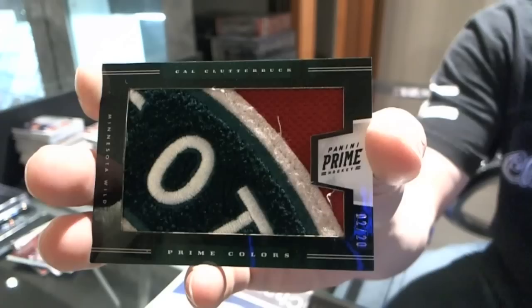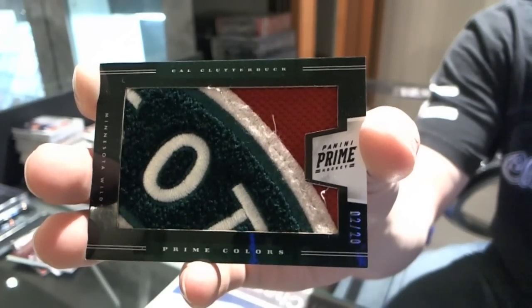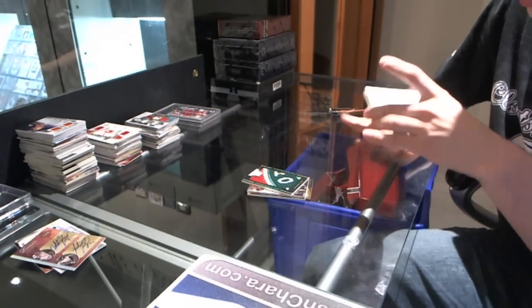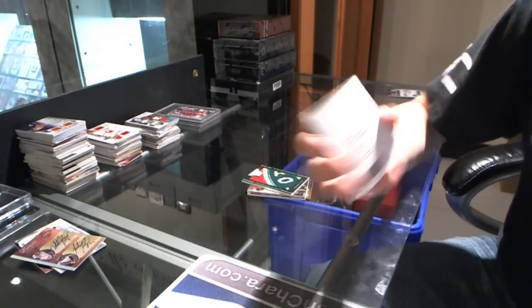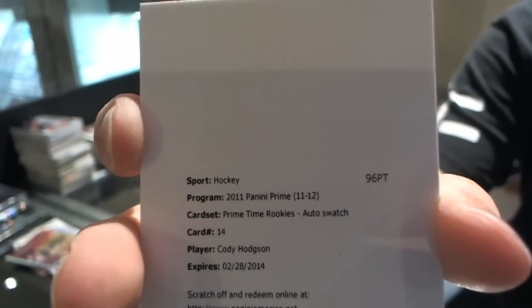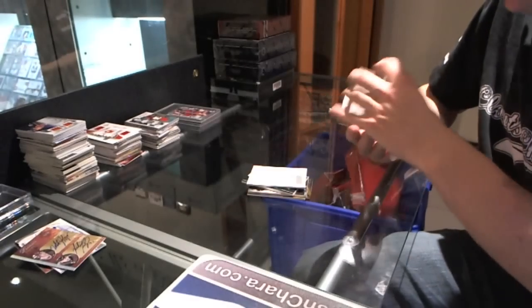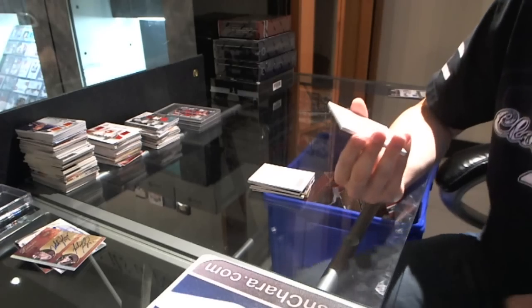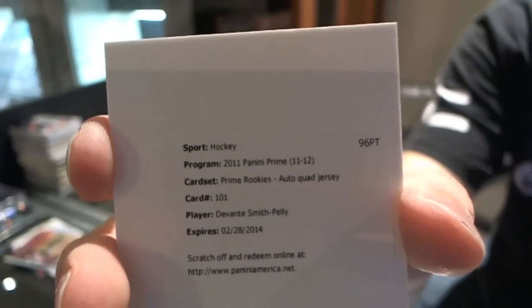We've got a redemption for a prime time rookies jersey and autograph, numbered to 50, for the Buffalo Sabres: Cody Hodgson. We've also got another redemption for a quad jersey auto rookie, numbered to 199, for the Anaheim Ducks: Devontae Smith-Pelly.